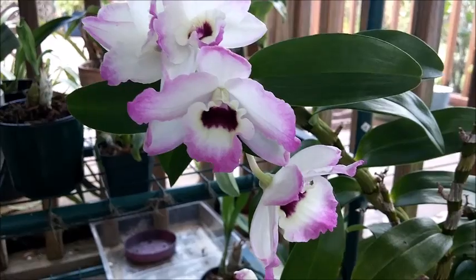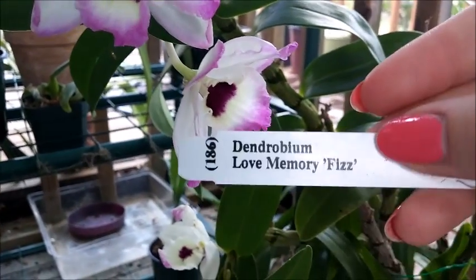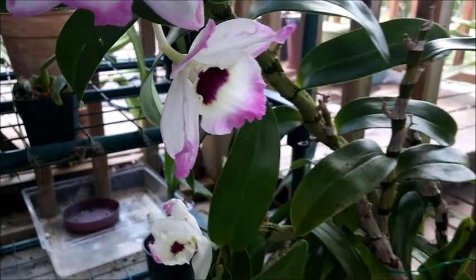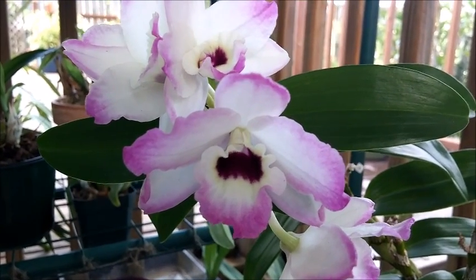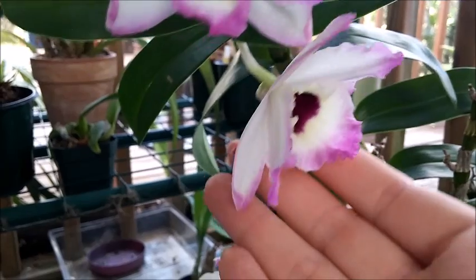This is my Dendrobium Nobile — Love Memory Fizz. I got this one from Marble Branch Farms, and it was my very first Dendrobium Nobile I ever purchased, and it is absolutely stunning right now.